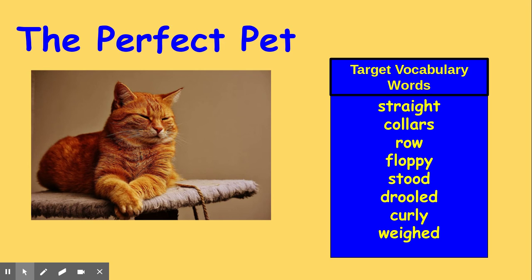She only weighs four pounds now, said the shelter worker, but she'll probably be over 80 pounds when she's full-grown. Carla's mother stepped back. That's too much dog for our little house, she said. I'll never find a pet as wonderful as Sadie, Carla thought.